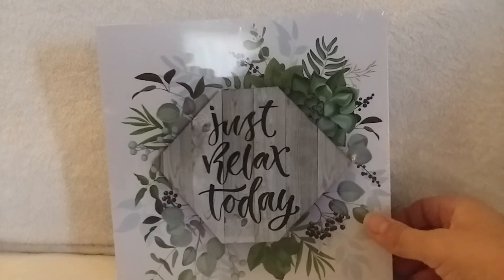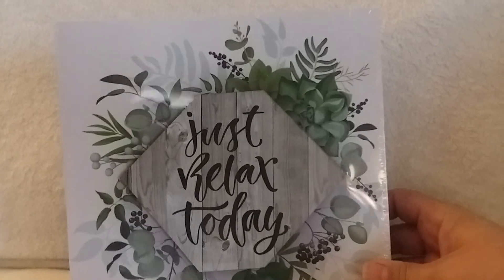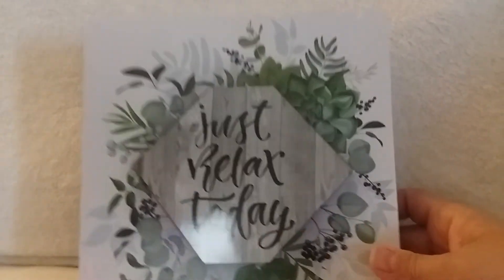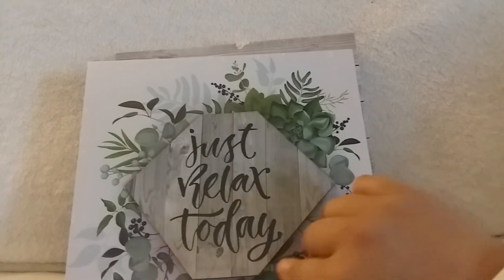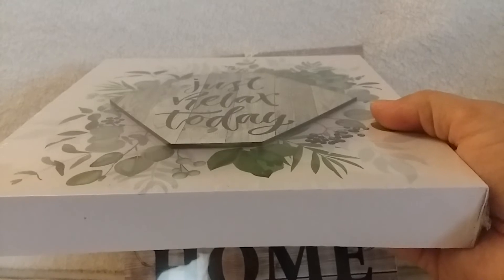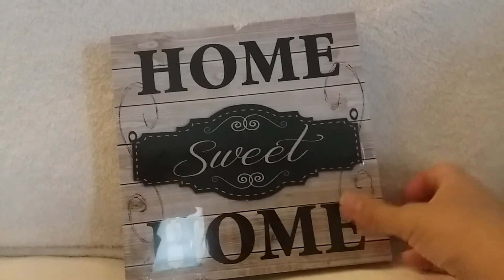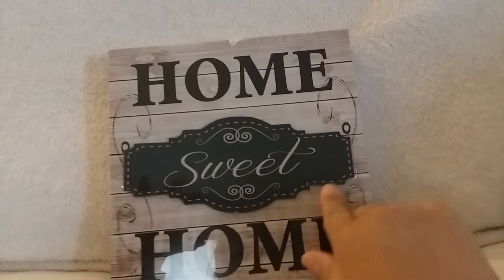Two home decor signs this week. This one is actually going to be a gift — part of a Christmas present. I'm going to do a little gift bag with a bunch of relaxing things. It has kind of a 3D effect that jumps out — you can see the little cardboard there, which I thought was neat. And then maybe something for spring — this one just says 'Home Sweet Home' and also has that little 3D effect in the middle.